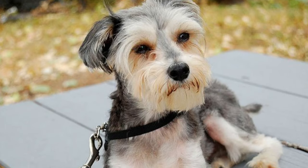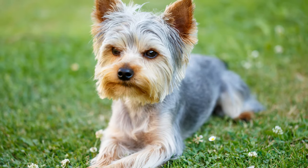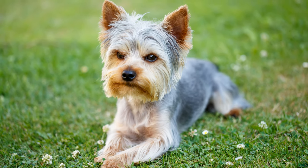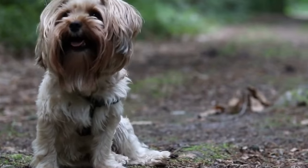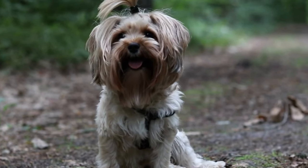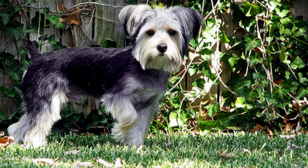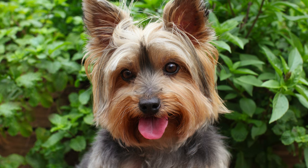The Schnauzer Yorkie Mix inherits physical traits from both parent breeds. They have a compact body, standing about 7 to 14 inches tall and weighing between 7 and 15 pounds. Their coat is usually a mix of wiry and silky hair, coming in a variety of colors such as black, tan, silver, or a combination of these. Their small size and adorable features make them undeniably irresistible.